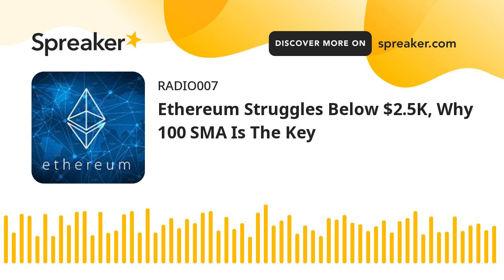An immediate resistance on the upside is near the $2,450 level. There is a major bearish trend line forming with resistance near $2,450 on the hourly chart of ETHUSD. The first major resistance is near the $2,500 level. A clear move above the $2,500 resistance might start a steady increase; in that case, the pair could even surpass the $2,550 level. The next key hurdle could be $2,630, near the 76.4% FIB retracement level of the downward move from the $2,729 swing high to the $2,316 low.